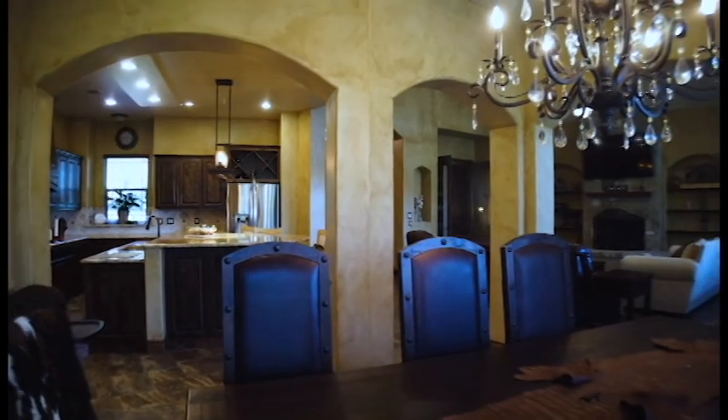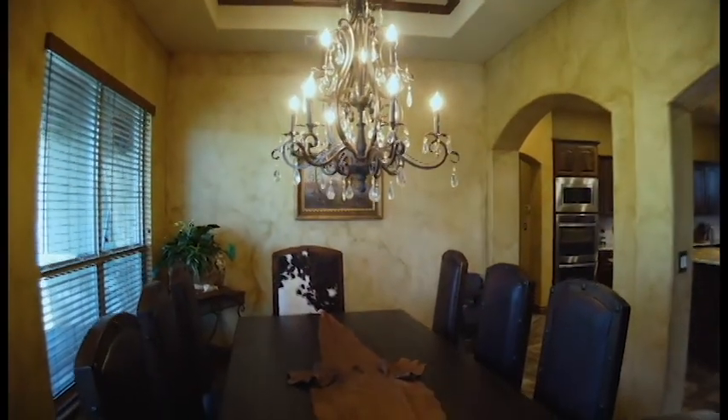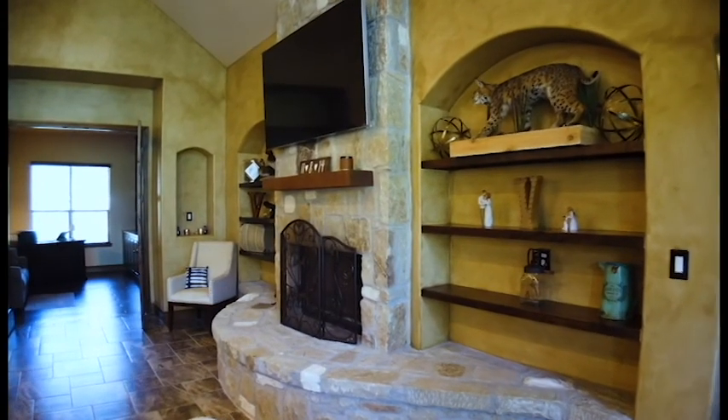This modern open concept continues into the attached dining area, which is perfect for large gatherings, and it all opens up to the family room with custom rock fireplace and built-in shelves.